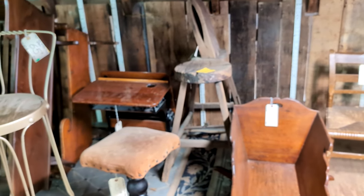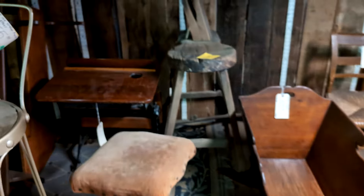There's an old school desk — do you see it? That little thing right there. There's more cradles too. I'm going to head downstairs because it is really warm up here.